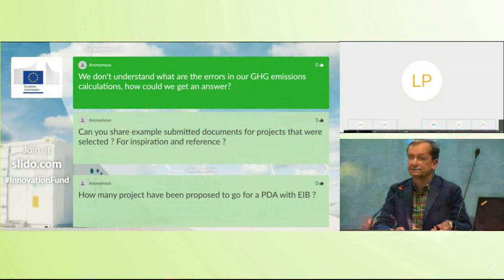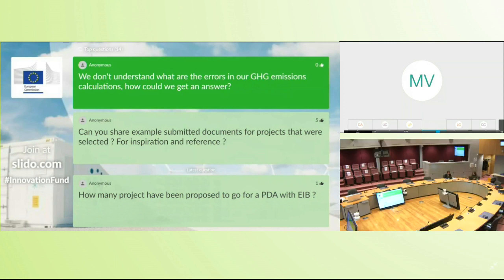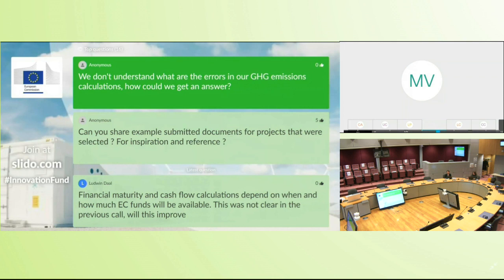Question: how can I get more information about errors in GHG emission calculations? Maria: First of all, if you are an applicant you have received an evaluation summary report where errors are indicated. If that's too brief, the best way is to ask a specific question via the help desk. We provide very detailed answers there regarding any part of the application process and the criteria, including GHG emission calculations — so use the help desk to receive an answer specific to your case.